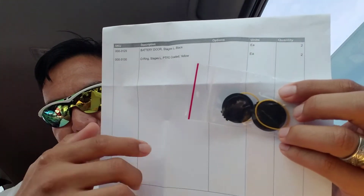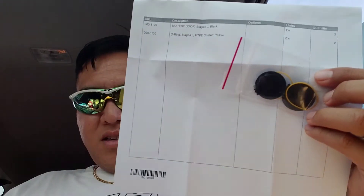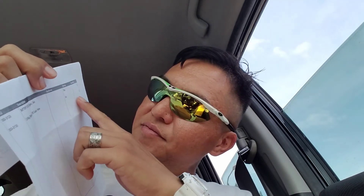They kindly sent me two battery doors — right there — and two o-rings, all for free. So, Stages: awesome, awesome, awesome guys. They sent it to my house in about three days, which is pretty fast shipping to Hawaii from the mainland — from Boulder, Colorado.